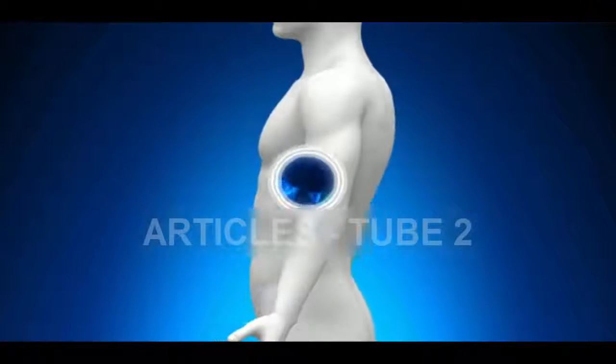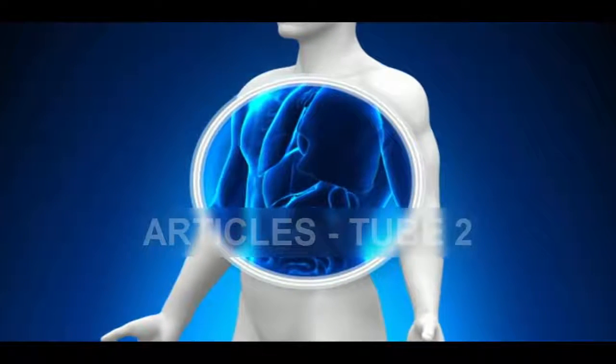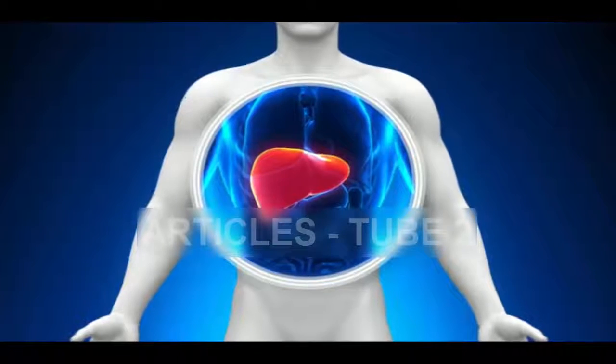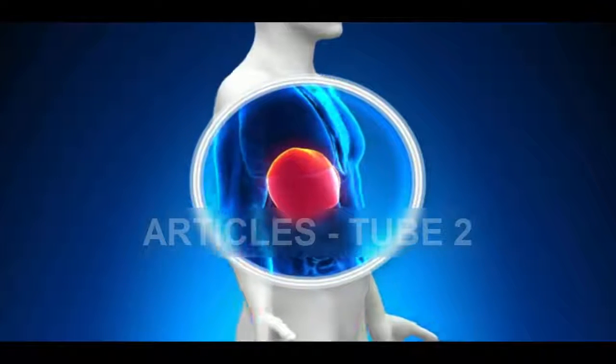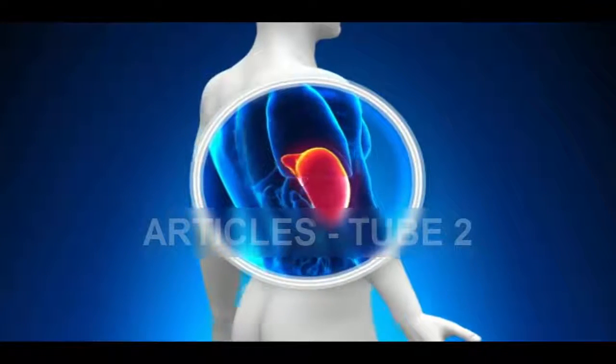The liver's main job is to filter the blood coming from the digestive tract before passing it to the rest of the body. The liver also detoxifies chemicals and metabolizes drugs. As it does so, the liver secretes bile that ends up back in the intestines. The liver also makes proteins important for blood clotting and other functions.